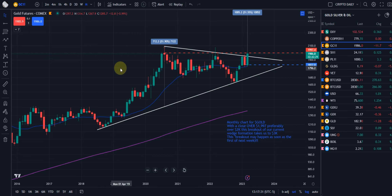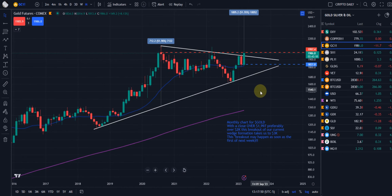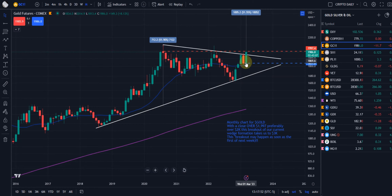Here we go, guys. Real quick video on the gold futures, looking at the standard monthly chart of the gold futures. And as you can see, we were in this wedge formation. It looks like we might be breaking out today — we have less than two hours to go before this monthly candle closes. And yeah, we broke out a little bit here.